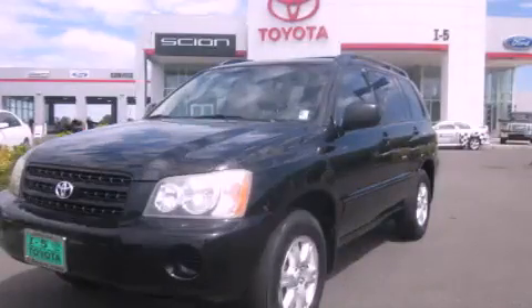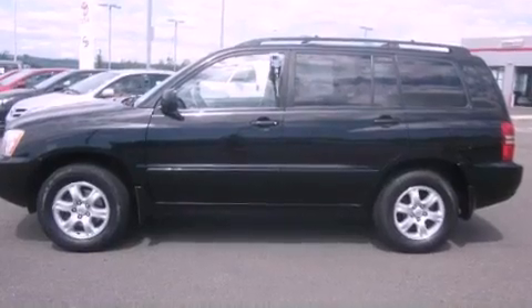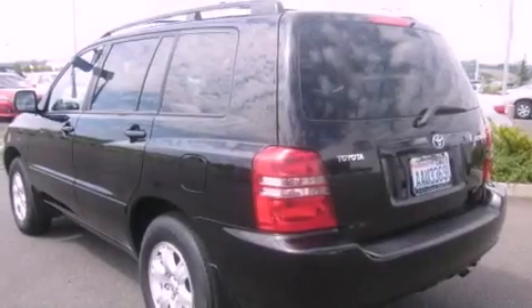This is a 2002 Toyota Highlander, a great blend of utility, comfort, and style. It features a 2.4-liter four-cylinder engine and an automatic transmission.